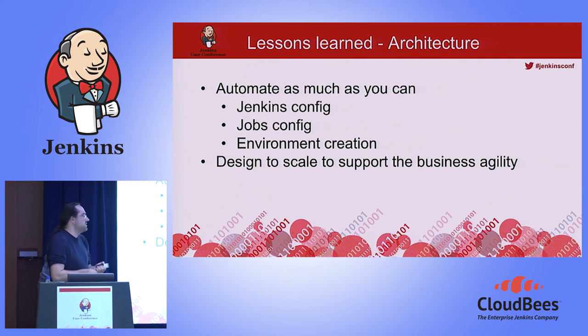Some lessons learned during our rebuild. Regarding the architecture of our CI infrastructure — we tried many things, but in the end you just have to automate as much as you can. This includes the Jenkins configuration, the plugins you use in Jenkins, job configuration using Job DSL, and the environment creation using Docker. This was really a key for us and really sped up our development.